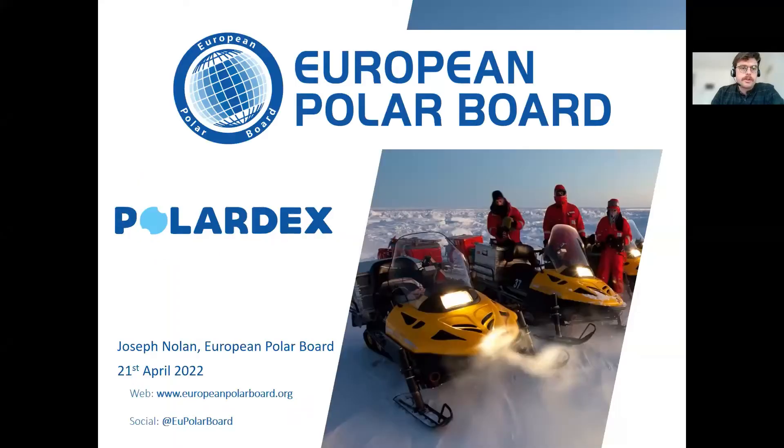Welcome everybody, and thank you very much for joining this webinar on the occasion of the launch of PolarDex. PolarDex is a new online application for the discovery and exploration of polar research logistics and infrastructure in both the Arctic and the Antarctic. It has been developed by the European Polar Board, particularly through its Action Group on Infrastructure, but also with the collaboration of many partners. My name is Joseph Nolan, I'm the Policy Officer in the Secretariat of the EPB, and I will be giving you a brief background to PolarDex and a little bit of a tour around the application.